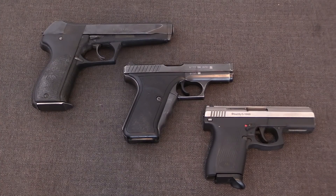Hopefully this has answered some of your questions about delayed gas blowback. I'm Ian McCollum for Forgotten Weapons, thanks for watching.